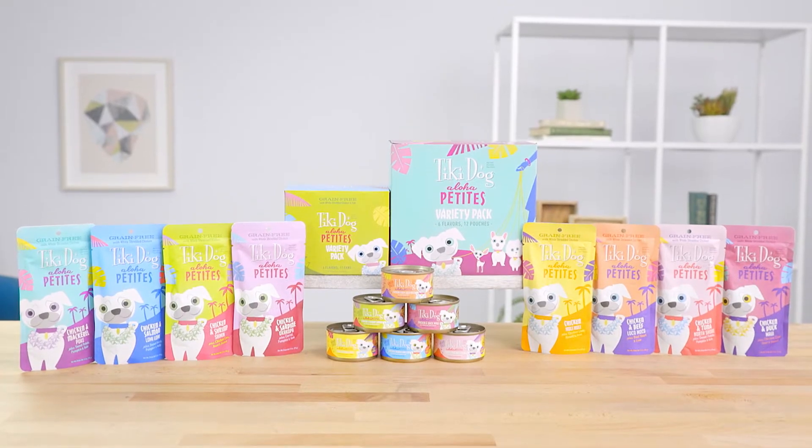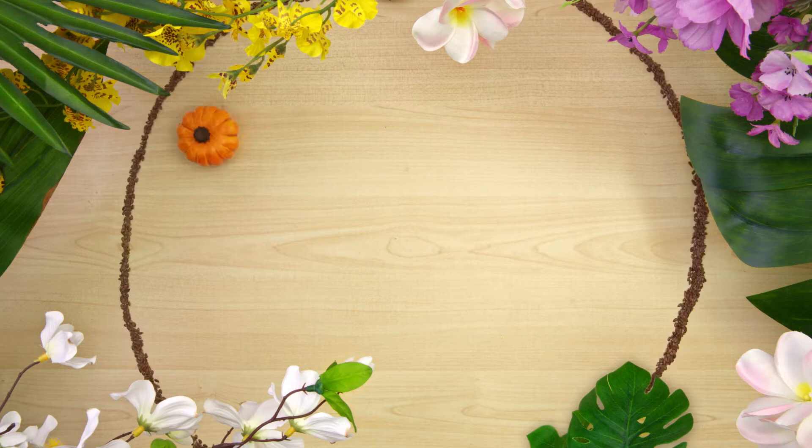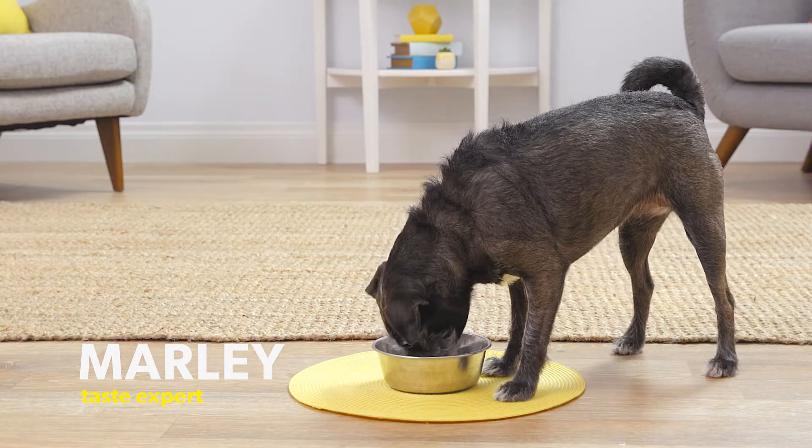Each can and pouch is hand-packed and includes nutrient-dense organ meat and delicious superfoods like pumpkin, flaxseed, and kale. With a variety of textures and ingredient combinations, your finicky small pup won't be able to resist.